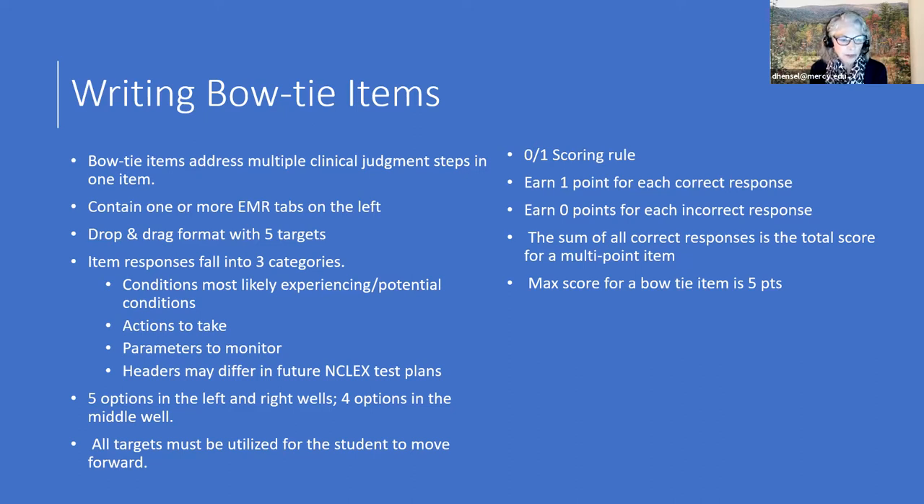There are five options on the left, five on the right, and four in the middle. When students take NCLEX, they have to fill up all the spaces before moving to the next question. The bow tie uses the zero-one scoring rule: every single blank is worth one point. If they get every blank correct, they get a point; anything incorrect is a zero. The maximum points are always five, and the sum of all correct responses is the total score for the item.